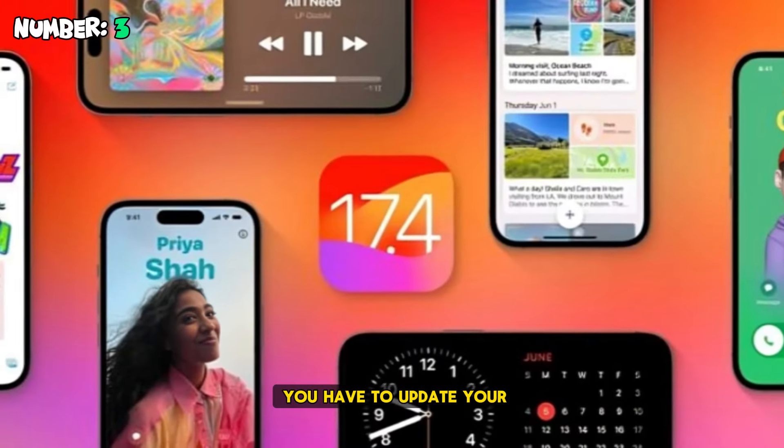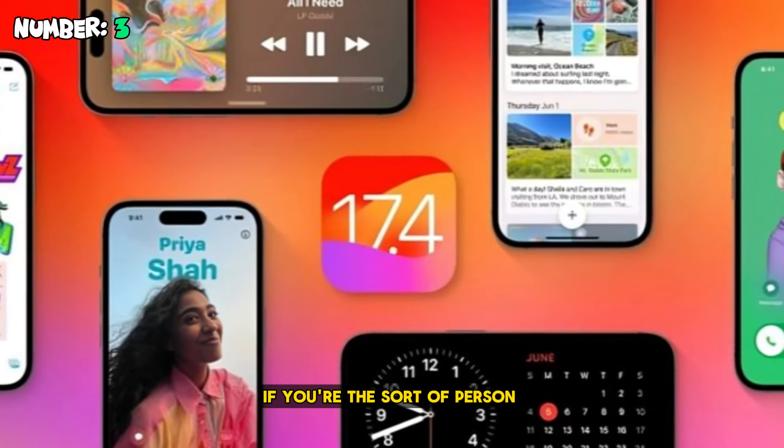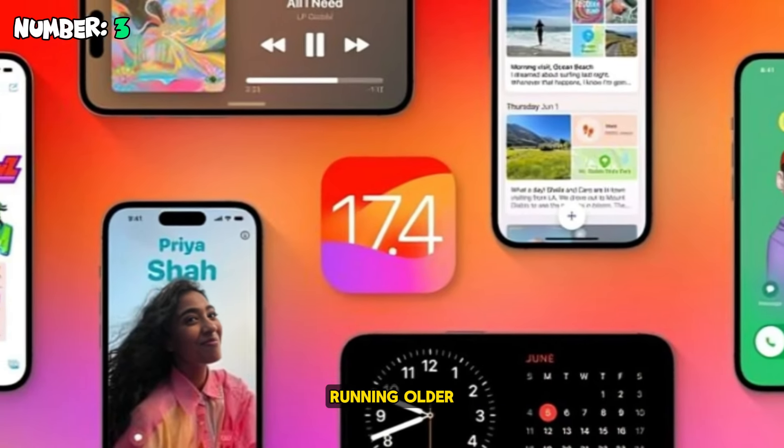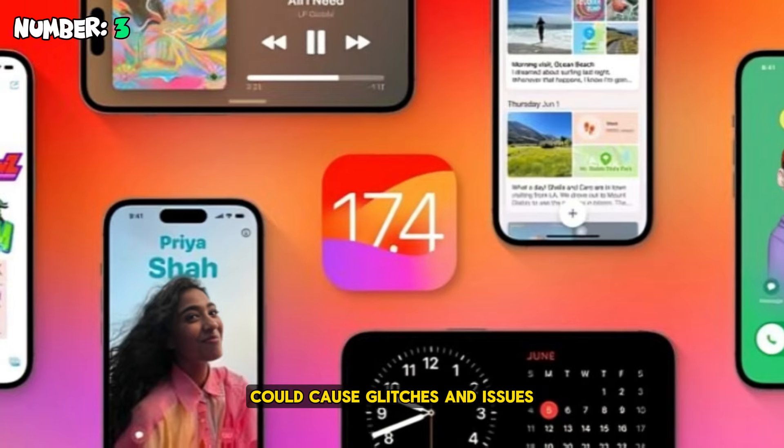Number three: you have to update your apps and free up space. If you're the sort of person who has disabled automatic updates and forgets to do it manually, running older apps on the new release could cause glitches and issues.